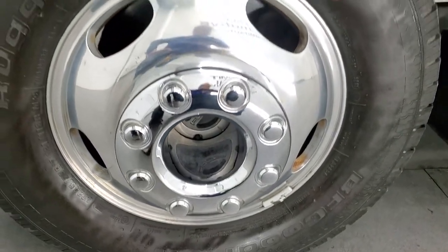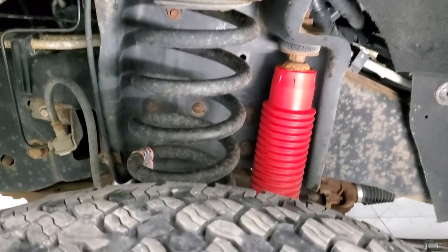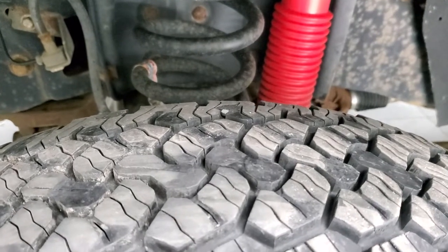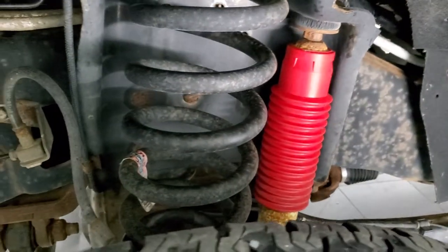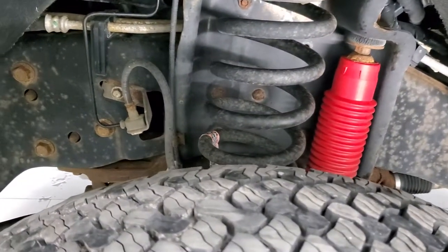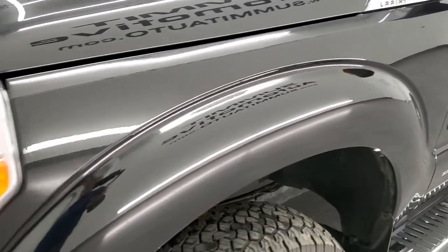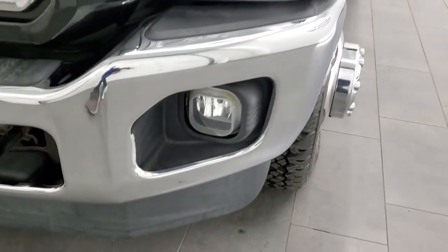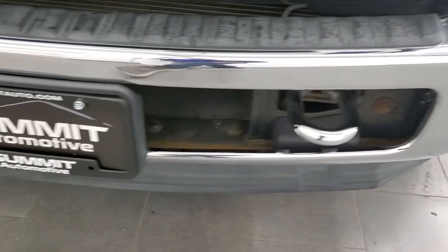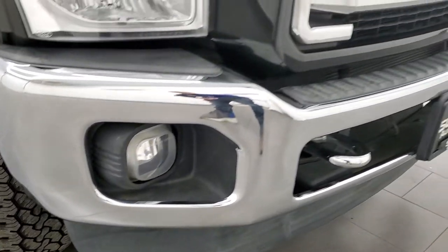This one comes with the polished aluminum rims, and it has BF Goodrich rugged trail tires. These are LT245 75R17s in the front. We have probably about 70% of the tread left on them. Frame and underbody's in pretty nice shape. Has the FX4 off-road suspension package, so you get the Rancho shocks. Front fender's in excellent shape. I didn't see any dents or dings on there. Headlight lenses are nice and clear. Does come with factory fog lights. Front bumper and lower valence are in nice shape. I didn't see any dents on that.